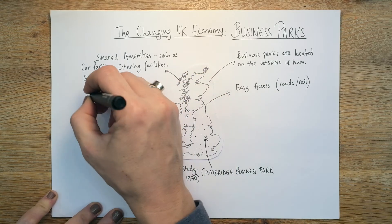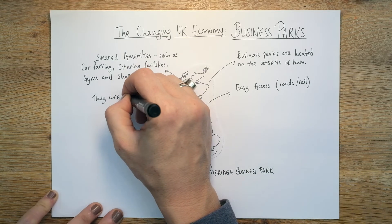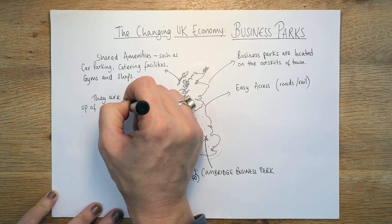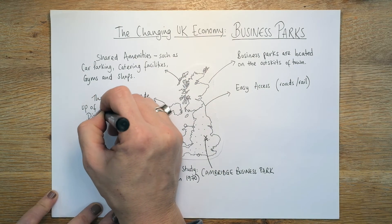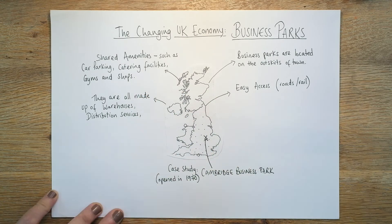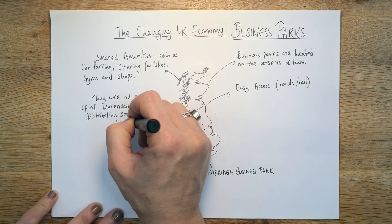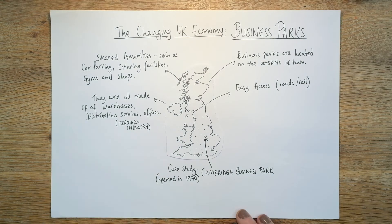What business parks have in common is they are all basically warehouses, distribution centres, and offices — they are all tertiary industries. Think massive warehouses storing huge amounts of goods ready to be distributed, like Amazon getting products out to people. Distribution services move goods before they reach supermarkets. They're all tertiary industries, whereas science parks in my previous video are quaternary industries.